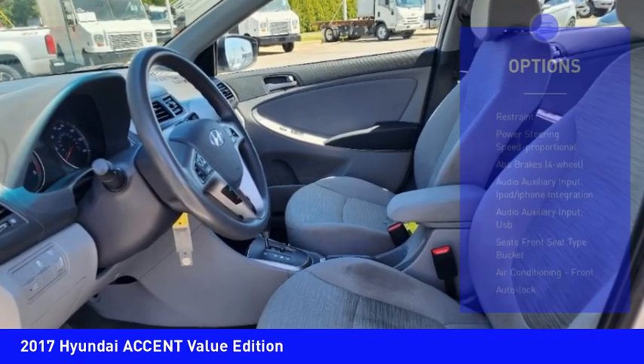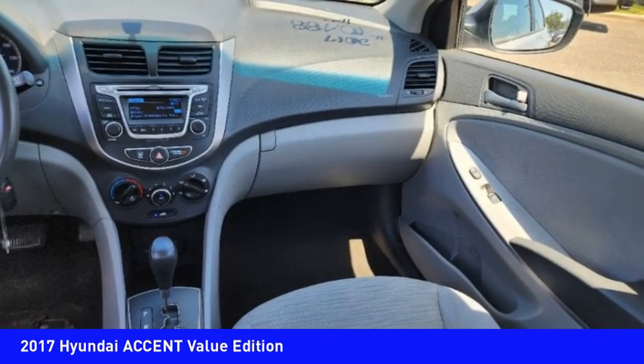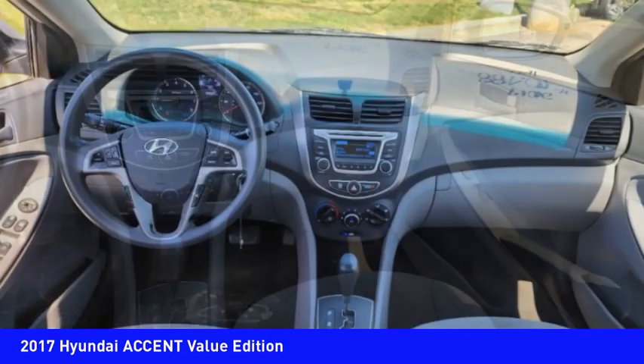Child safety locks, tachometer, airbags, passenger occupant sensing deactivation, cargo area light. Come take a test drive today.